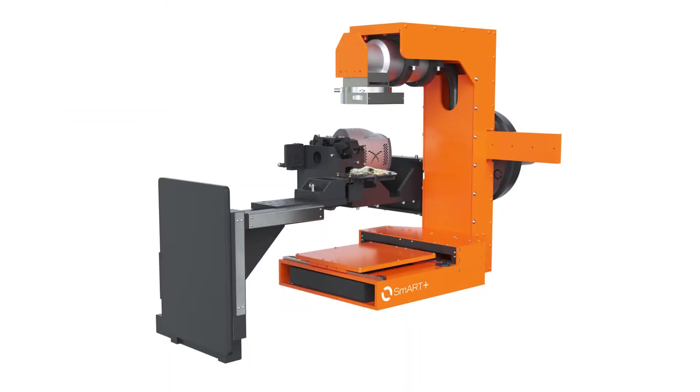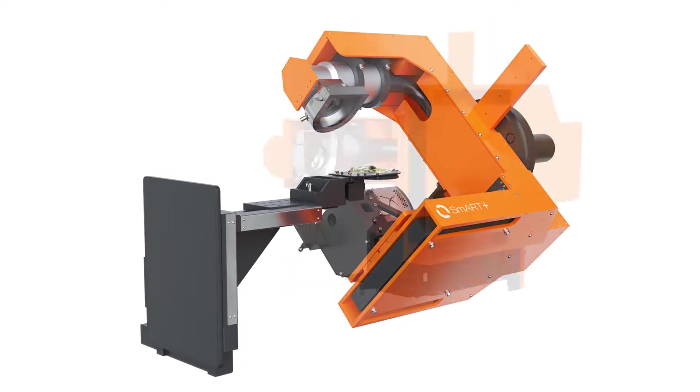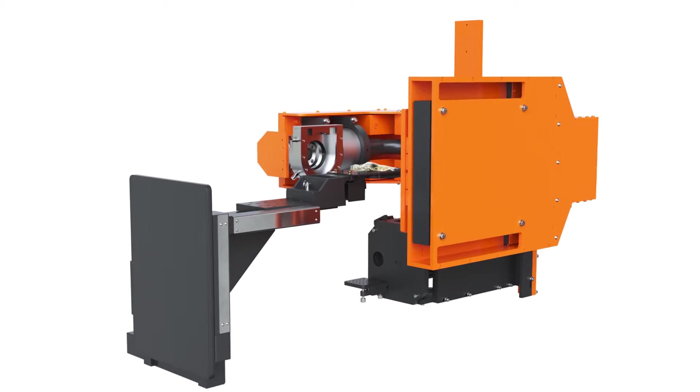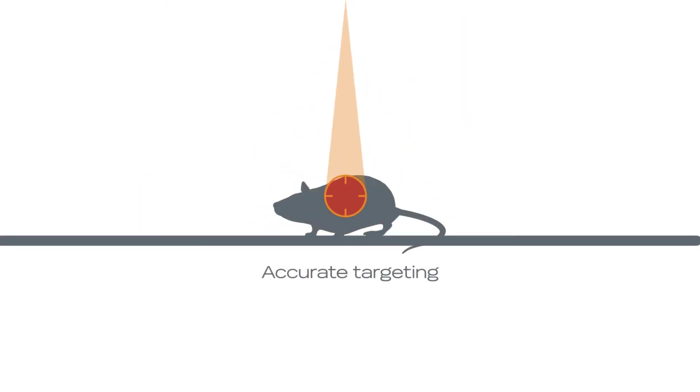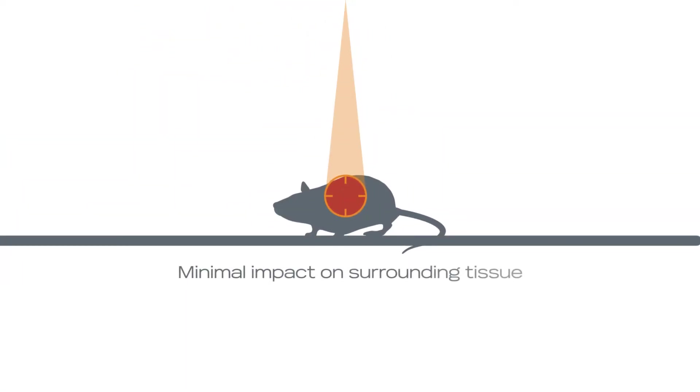During imaging, the SMART system's x-ray tube rotates 360 degrees around the stationary animal, allowing you to obtain the highest image quality and, consequently, the most accurate targeting. Additionally, it could come equipped with bioluminescence and true micro-CT imaging so that you could deliver a precise dose of radiation to the target site with minimal impact on surrounding healthy tissue.